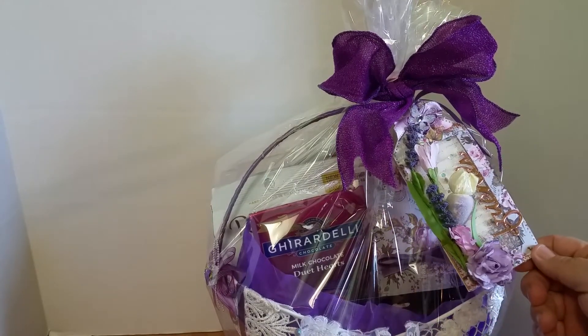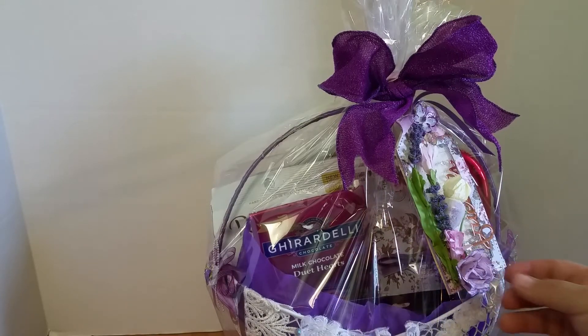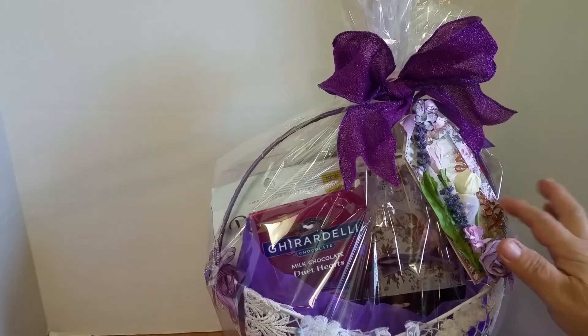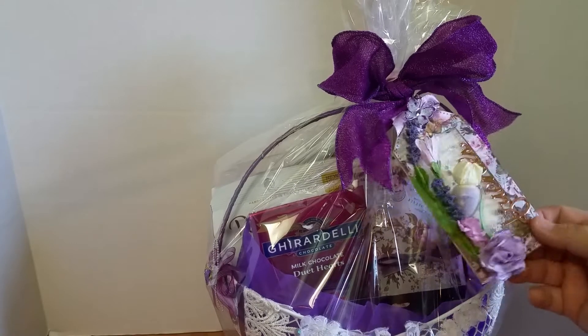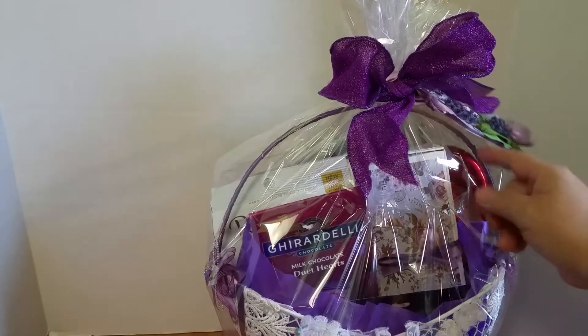I made this tag a while ago and it says 'friends,' but I do consider my sister a friend because I can talk to her about anything. I had this put away and it matches because it's the Prima Lavender collection, so it's got the purples, roses, and copper going on.